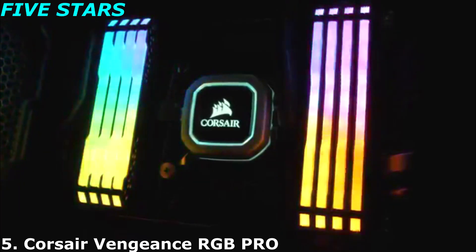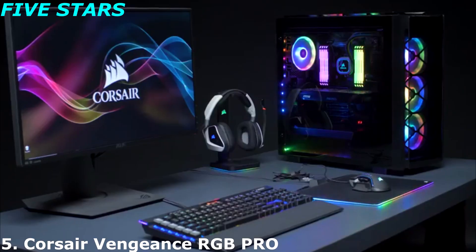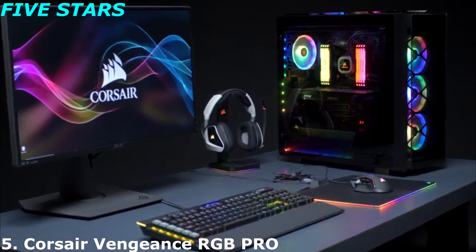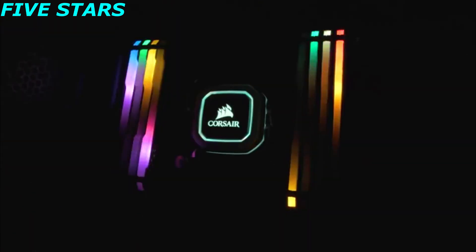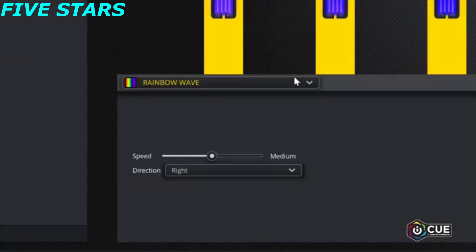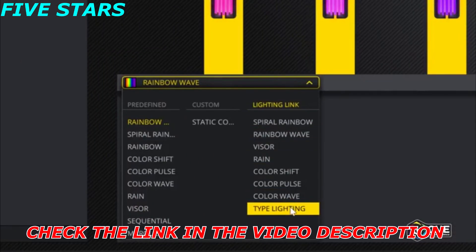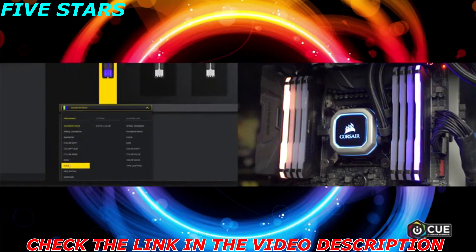Today I'd like to introduce you to Vengeance RGB Pro Series Memory, our fastest and most mesmerizing addition to our DRAM family. Vengeance RGB Pro has 10 ultra-bright RGB LEDs per module that are diffused for our best-looking DRAM yet, and with IQ software you can choose from dozens of preset lighting profiles which can be applied across the set or to a single module.